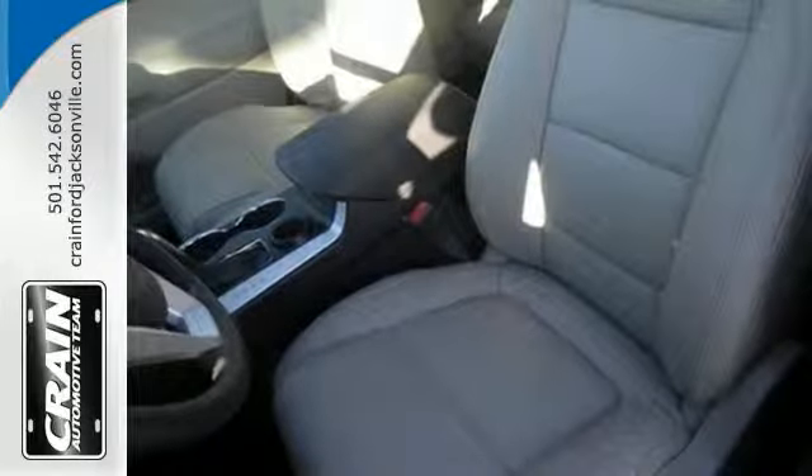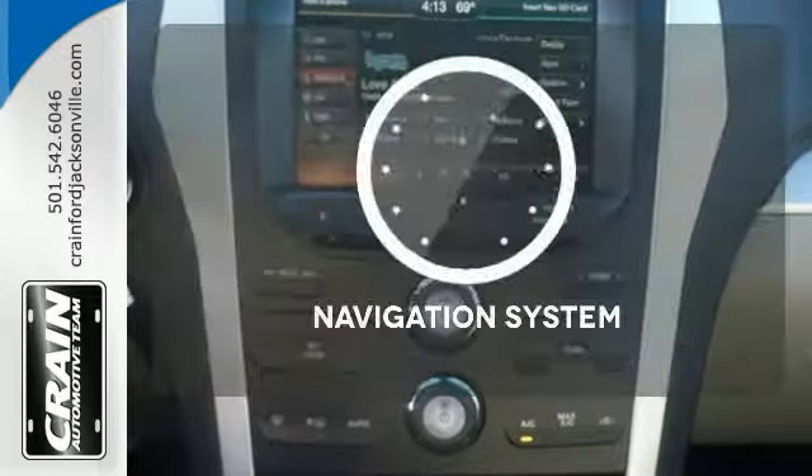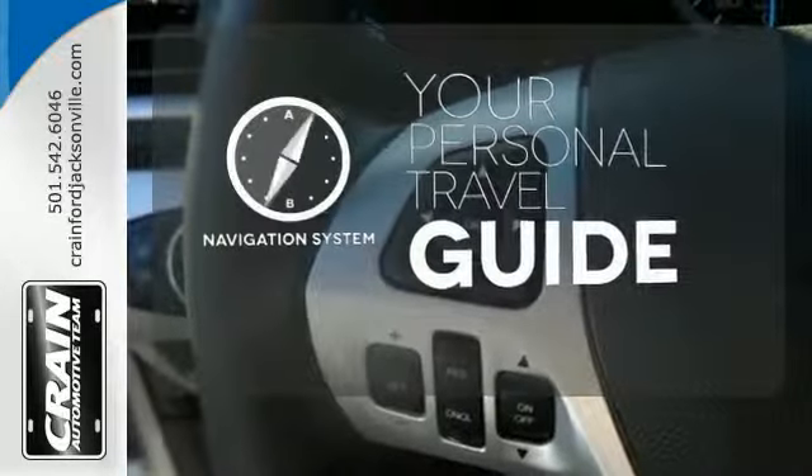LED tail lamps, dual-chrome exhaust tips, and privacy glass add to its stylish exterior. It comes with a navigation system to easily guide you to your destination.